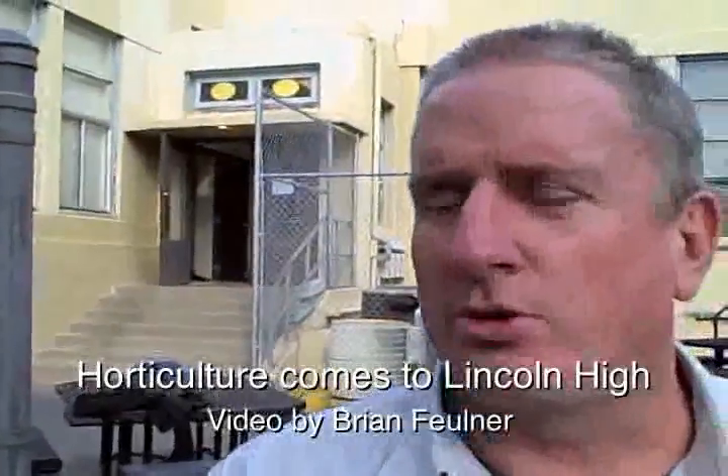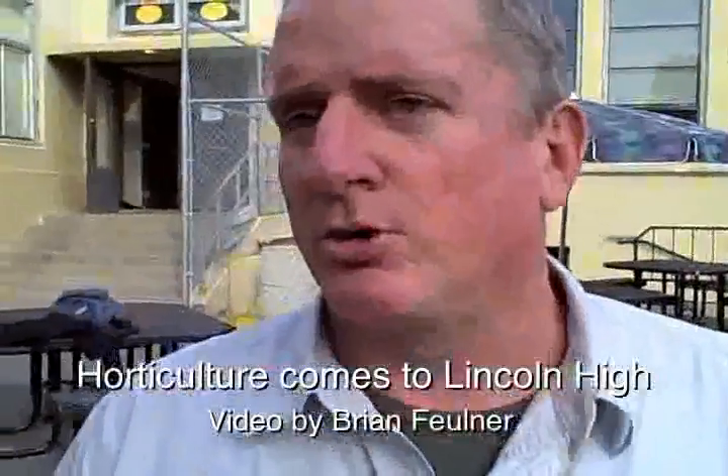My name is Steve Jordan, and I teach horticulture — ornamental horticulture here at Liberty High School. It's a program that gives kids vocational skills in the area of horticulture.